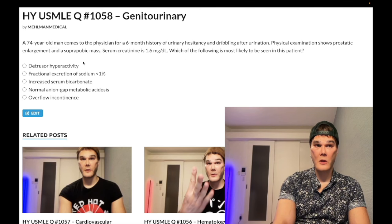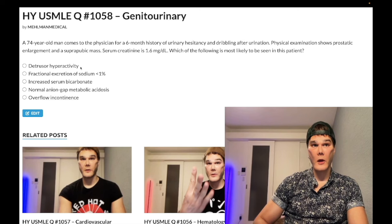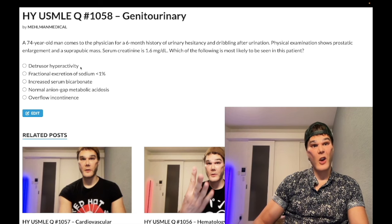The question asks what's most likely to be seen in this patient. Should the answer be increased detrusor activity? Wrong answer. Now, you could say, isn't he going to have compensatory increased activation of the detrusor muscle initially in the setting of any type of incontinence? That could be a point of reasoning, but we've got better answers here.